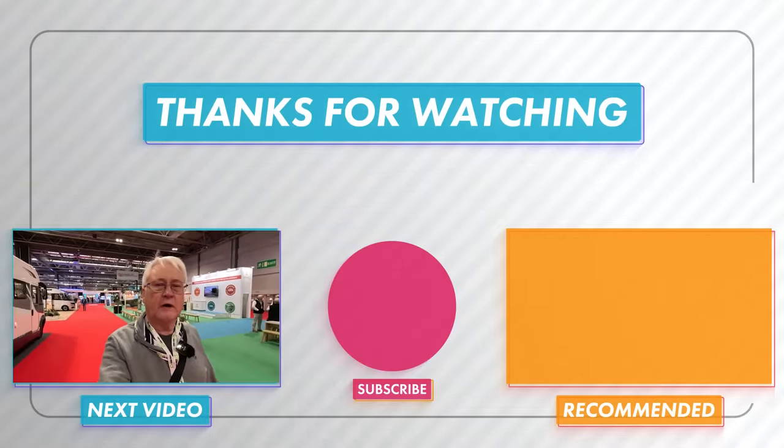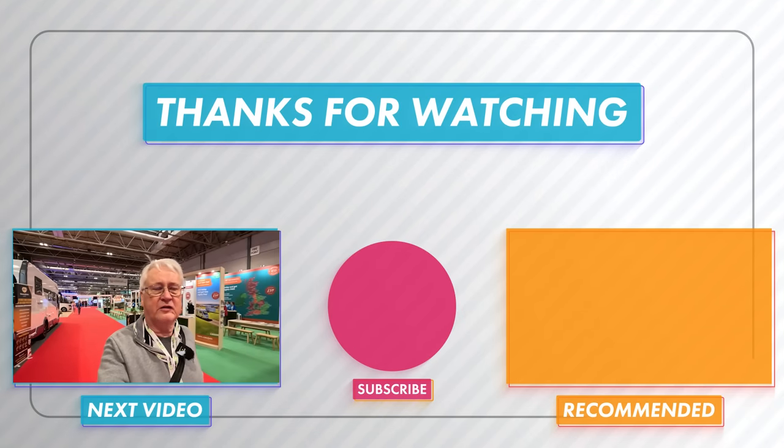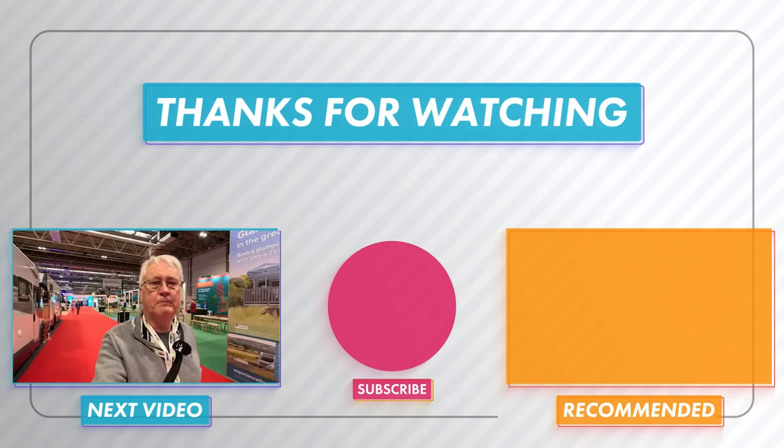Well, that concludes my coverage of the Motorhome and Caravan Show 2023. I hope you found it useful — I think five videos is enough, don't you? If you did, please give us a thumbs up and subscribe. We'll be resuming our Europe trip directly after these videos, so do come along for that. I can't wait to get those videos out to you — we'll see you soon, bye!